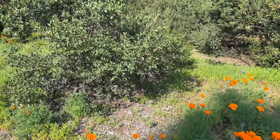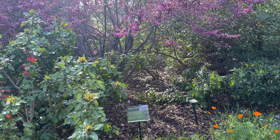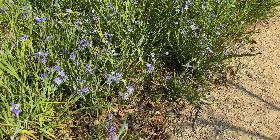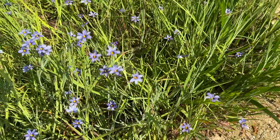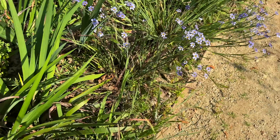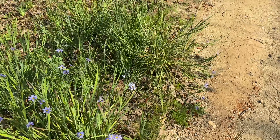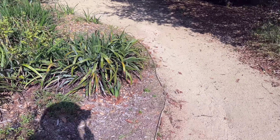Right now the canyon trail is going to be closed because of all the rain we've been getting — the water is really high. But you can take the ecology trail, and there are tons of flowers blooming over there. Some of the flowers include wild California lilac, or ceanothus, popcorn flowers, and purple nightshade, among a bunch of other blooms.